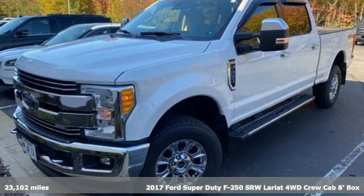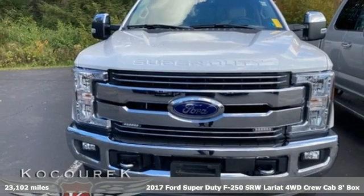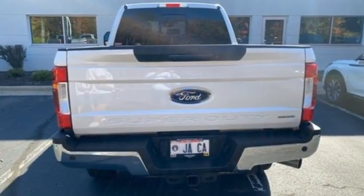Here's a 2017 Ford Super Duty F250 single rear wheel. You always give a little extra effort. It's what separates you from everyone else. You deserve a truck that matches that philosophy and you've found it right here.